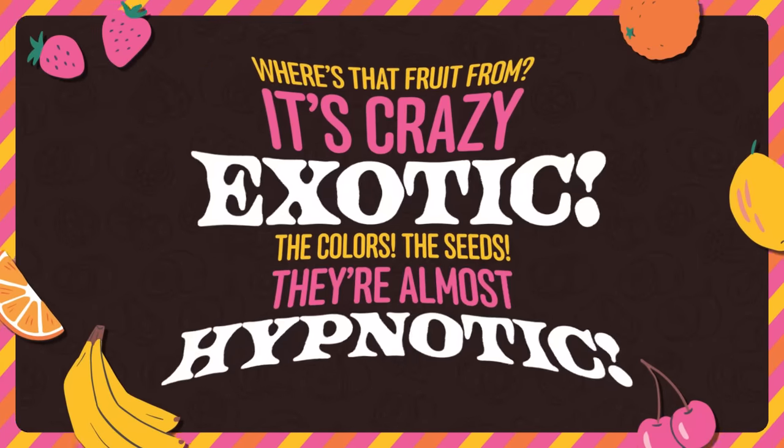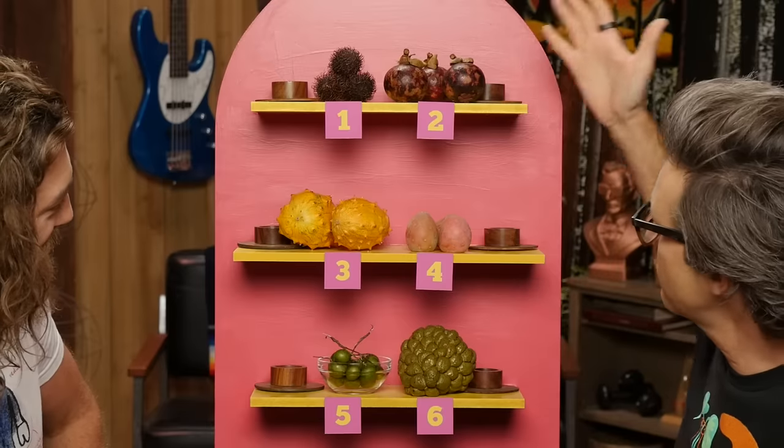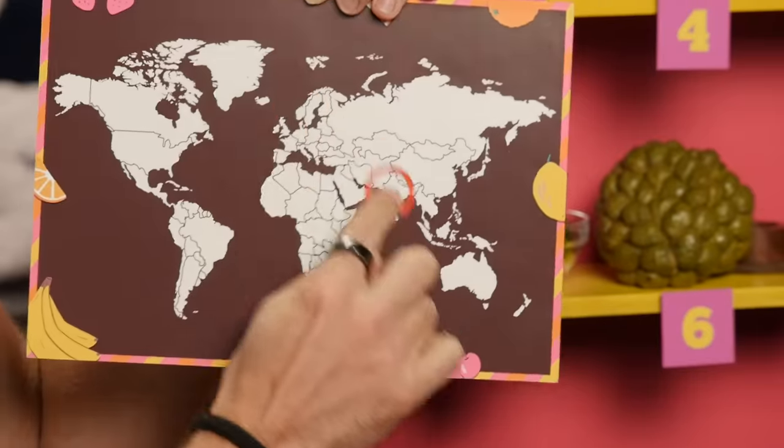Look at all these exotic fruits — there's six of them here, and they really run the gamut. We're going to eat the inside of these fruits and then try to match what we're eating to the fruit we're seeing. We get two points for a correct match, plus an additional point if we can guess the native region using this fancy handheld map. The winner will be named Fruit Scamander. Let's get to bumping and rinding.